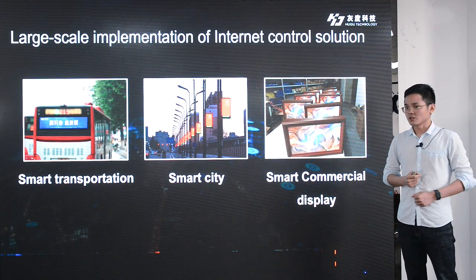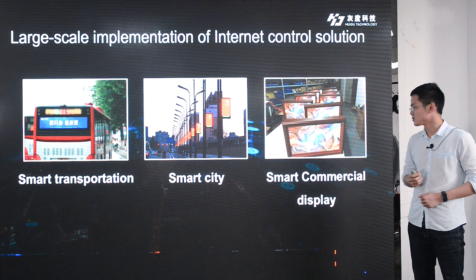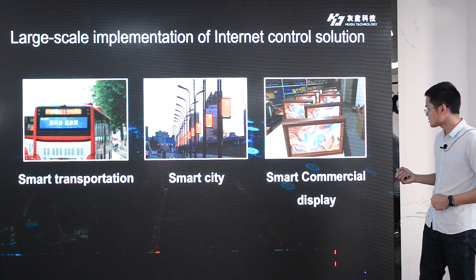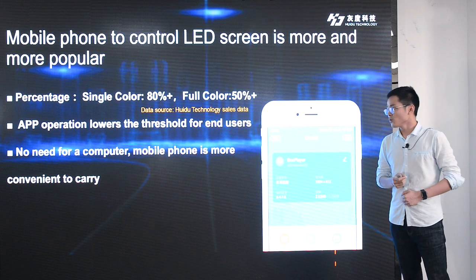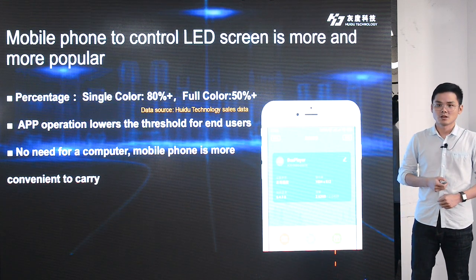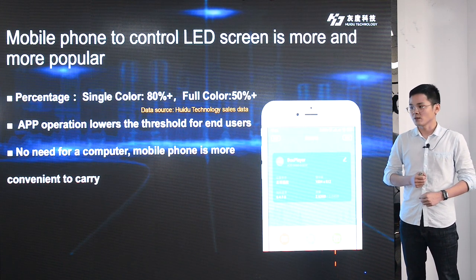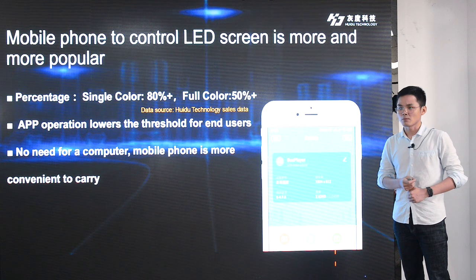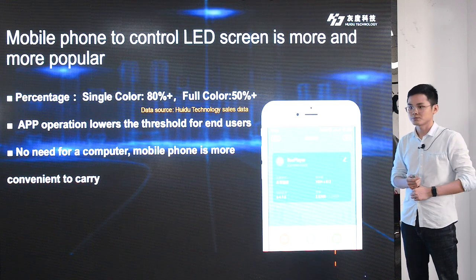Another trend is internet control solution, which is a large-scale implementation in smart transportation, smart city with LED pole screens, and smart commercial advertising displays with LED and LCD. We also find that mobile phone control of LED screens is more and more popular. Based on our sales data, 80% of single-color screens and 50% of full-color screens use mobile control. The most reason is that mobile app operation is more convenient and easier for end users.